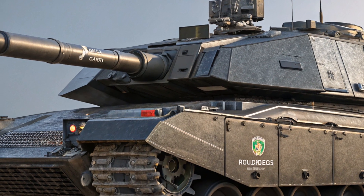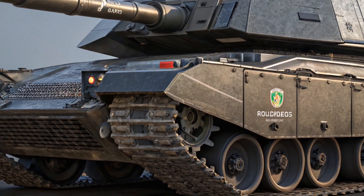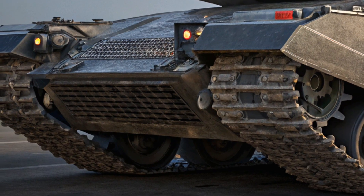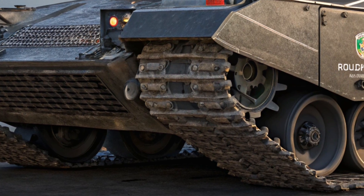This isn't just a refresh — it's a full transformation of what the British Army brings to the battlefield. With cutting-edge firepower, new armor technology, and fully modernized systems, the Challenger 3 is setting new standards for western tanks in the 21st century.